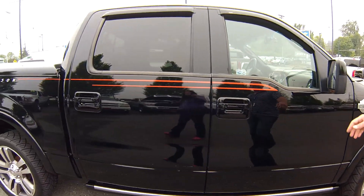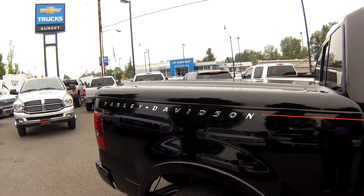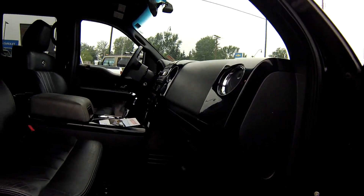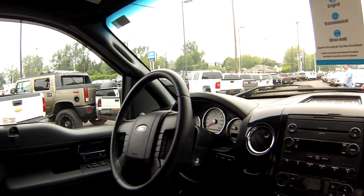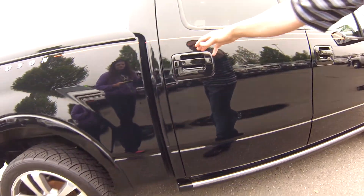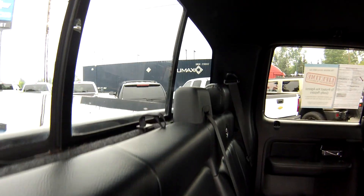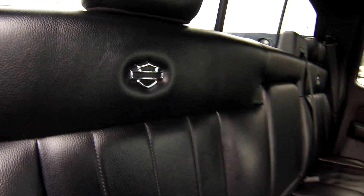It's got all of the features in it. You got leather interior, you got the Harley-Davidson mats, you got the Harley-Davidson trim which almost looks like carbon fiber inside of this thing. It's in excellent condition. And you got a sunroof inside of here as well. Plenty of room in the back seat — Fords just have incredible back seat space. All of the Harley-Davidson emblems are inside of there. Sliding rear window as well.